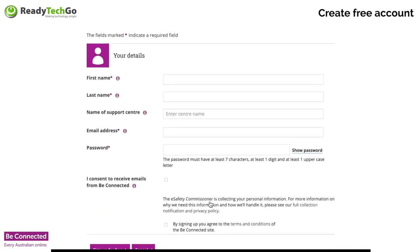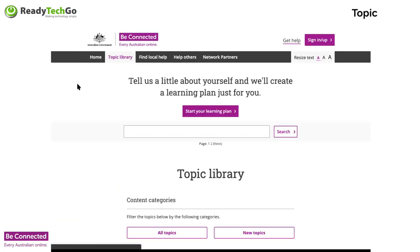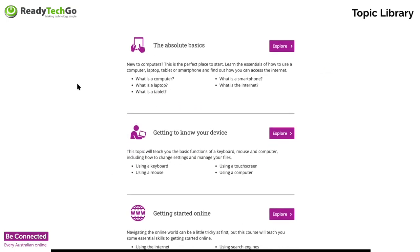When you go in there, I just want your first name, last name. Your support centre is going to be ReadyTech Go. Pop your email address and create a password. Once you've got all that set up, it just means that the feds know that you've been doing some sessions with us, and you get access to a raft of amazing information on Be Connected.